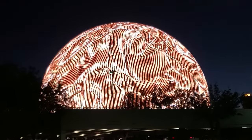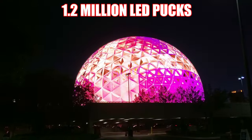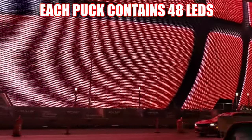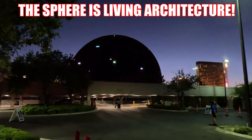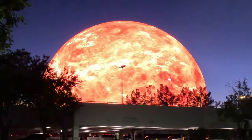The Exosphere contains a staggering 1.2 million LED pucks, and each puck contains 48 individual LEDs, which allows the Sphere to become whatever you want. This transforms the Exosphere into living architecture, resulting in the most unique building in the world.